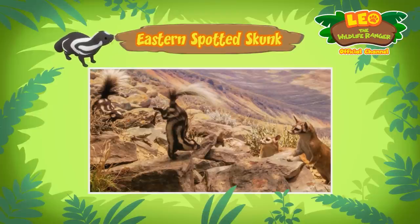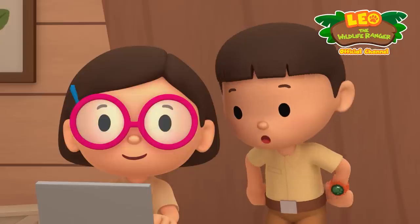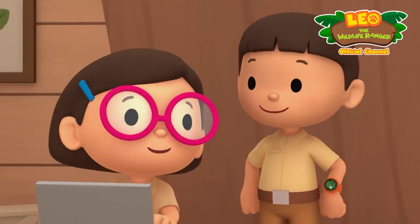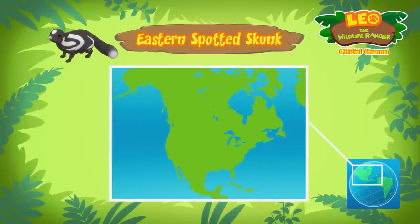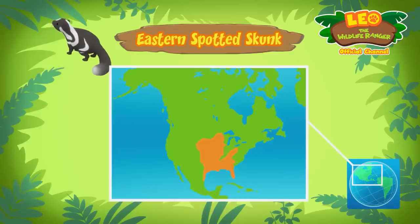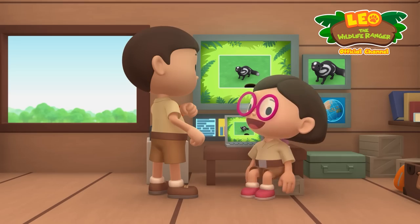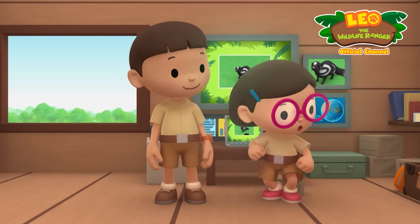Then it gets back on all four legs, arches its body, and sprays the smelly liquid. It will take about 10 days before the skunk can spray again, so we better be careful. Eastern spotted skunks live in North American prairies and woodlands, so we should take the skunk there and find it a good home.